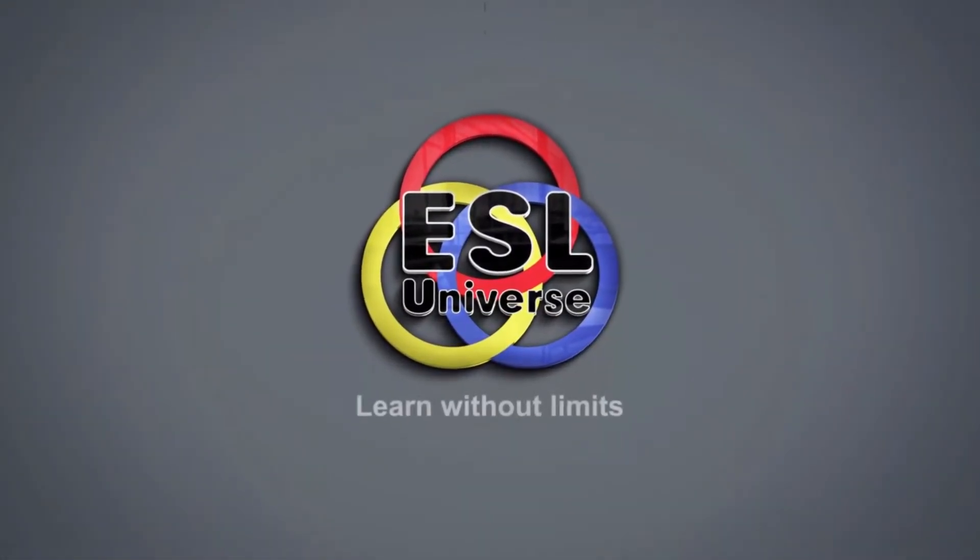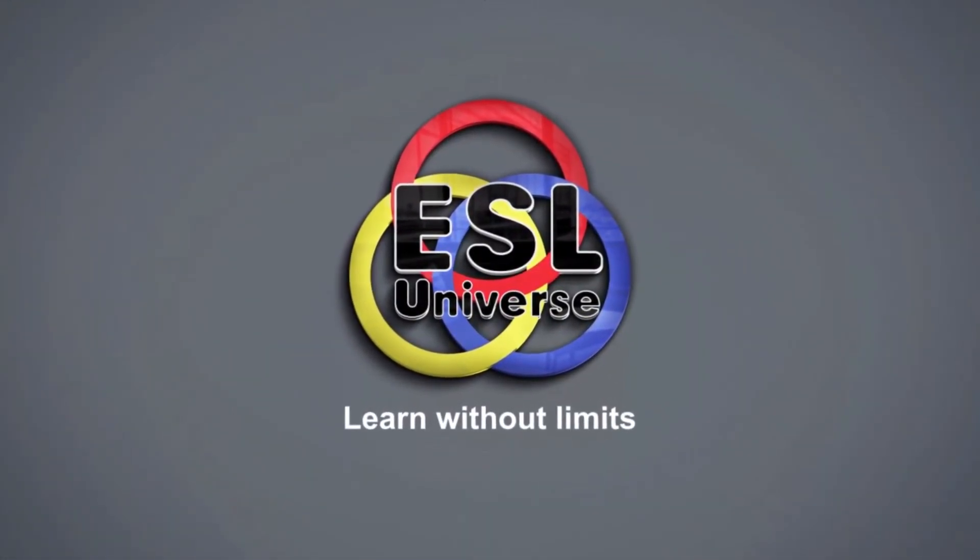I hope that this has helped clear up any confusion on the perfect tenses, and soon we will start on the perfect continuous tenses. Don't forget to subscribe to my channel so you don't miss my next video, and I'll see you next time on ESL Universe.